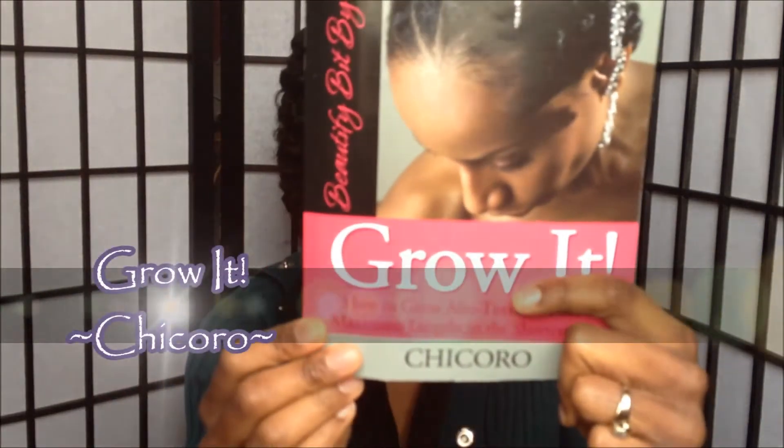My next book, you've probably heard of already — 'Grow It' by Chicoro. Where the Ultra Black Hair book is more geared to chemically treated ladies, this one is more geared to natural hair ladies, but it's still a good book for anyone. She talks about how to build a regimen, how detangling is very important and how to be careful and gentle with your hair, how to moisturize and cleanse your hair, and how you can protect your hair while it's still out.